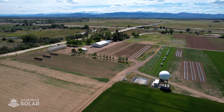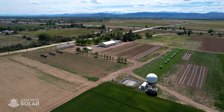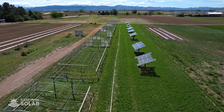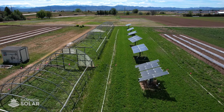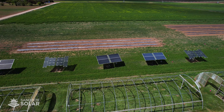Welcome to the Sandbox Solar Agrivoltaics Testing Grounds at Colorado State University's ARDEC South. We teamed up with CSU to develop and install different styles of agrivoltaic arrays, allowing us to gather data for further agrivoltaic development and research. With the help of grant funding, Sandbox Solar installed these individual agrivoltaic arrays with different transparencies and tracking capabilities.